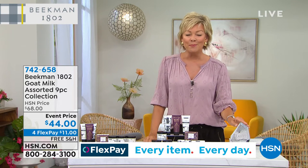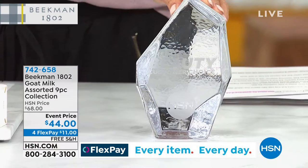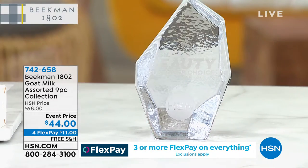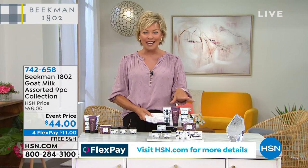And you'll see this award right here. It's a beauty choice award-winning configuration. Each and every one of the scents and the products — this assorted collection is the three best sellers. The hand creams, bar soaps, hands down, award-winning.